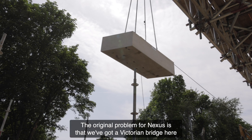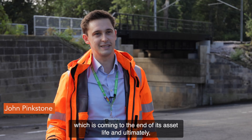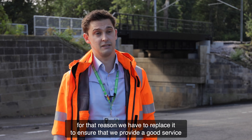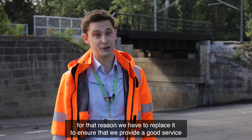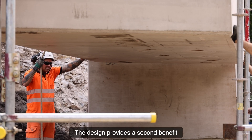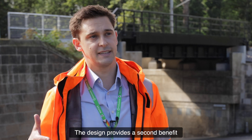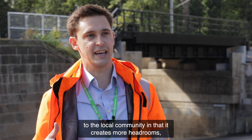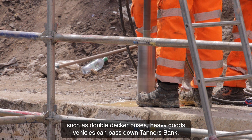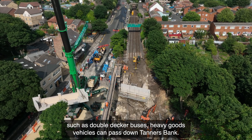The original problem for Nexus is that we've got a Victorian bridge here which is coming to the end of its asset life. For that reason we have to replace it to ensure that we provide a good service to our customers with minimal maintenance interventions. The design provides a second benefit to the local community in that it creates more headroom, meaning that larger vehicles such as double-decker buses and heavy goods vehicles can pass down Tanners Bank.